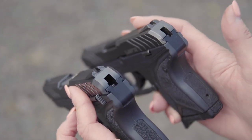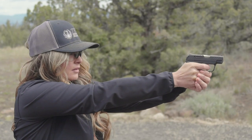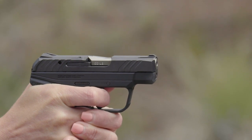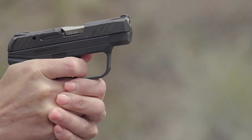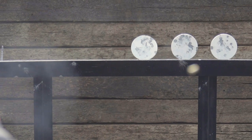Ruger's safe, reliable, and proven secure action fire control system combines a protected internal hammer with a short-stroke double-action trigger. The comfortable bladed safety trigger has a smooth, short, clean break and positive reset, which makes it one that just feels really good to shoot with very little recoil.